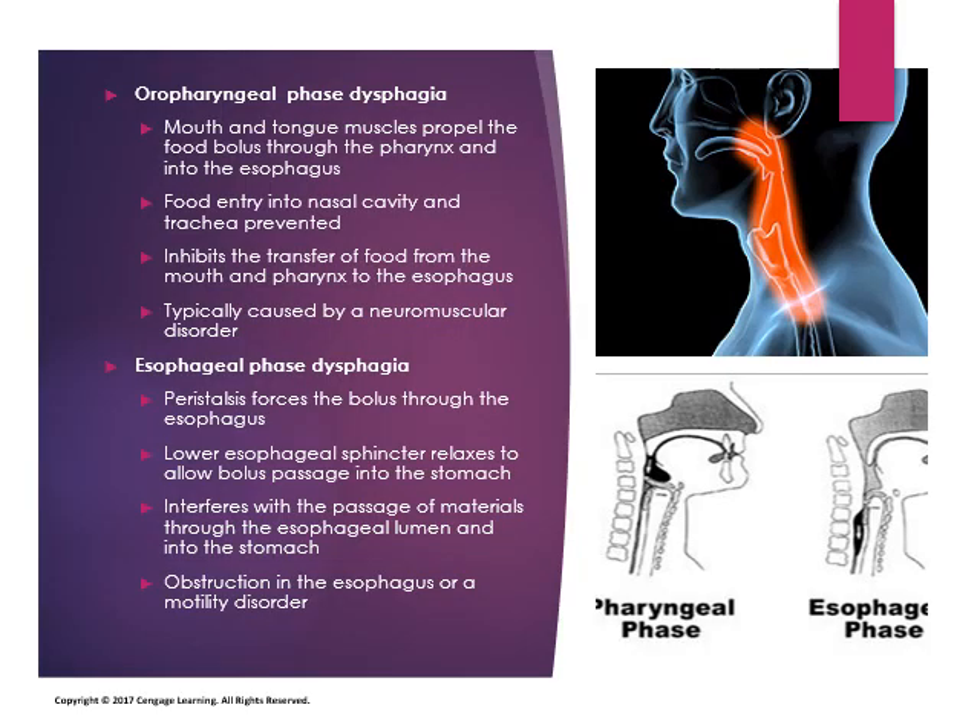Dysphagia is a condition referred to as inability to swallow or difficulty swallowing. It refers to the inability to successfully pass food from the mouth into the stomach. There are two types that can occur. During the oral pharyngeal phase of swallowing, normally the mouth and tongue will propel the food bolus through the pharynx into the esophagus, and the epiglottis will prevent food from entering into the airway.